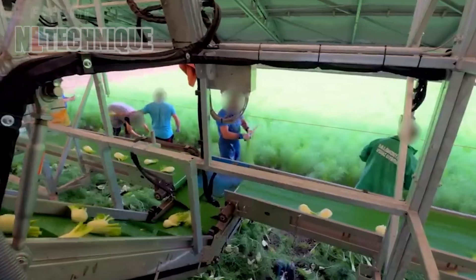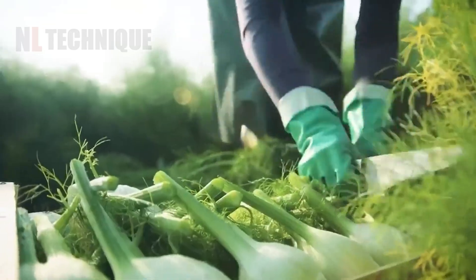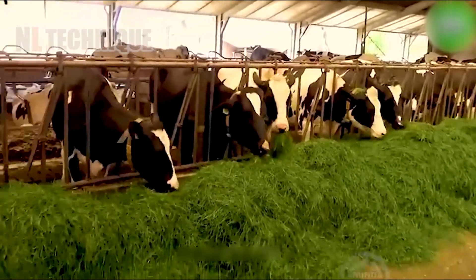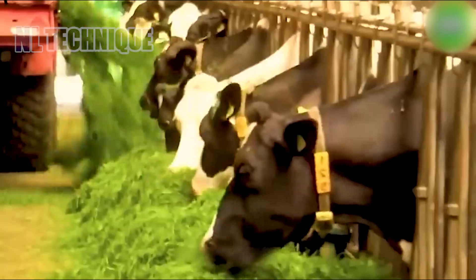Once harvested, fennel bulbs undergo thorough washing to remove dirt and debris. Farmers chop up the grass and store it in big containers, making sure the livestock gets a steady supply of fresh and nutritious feed.